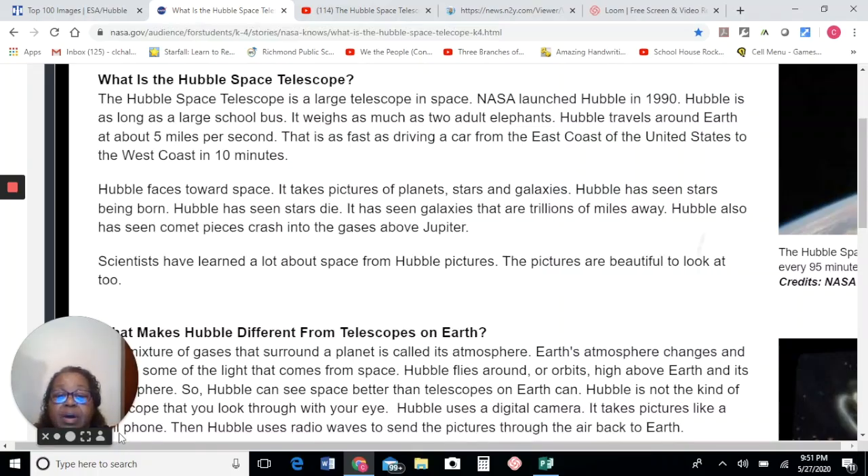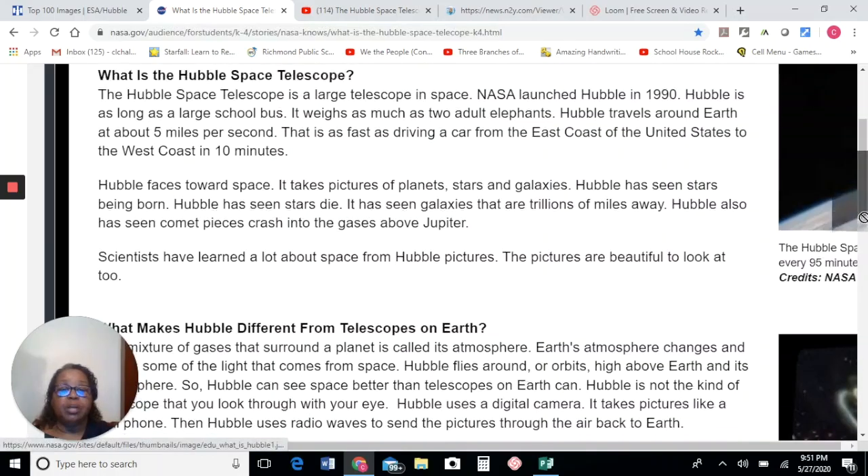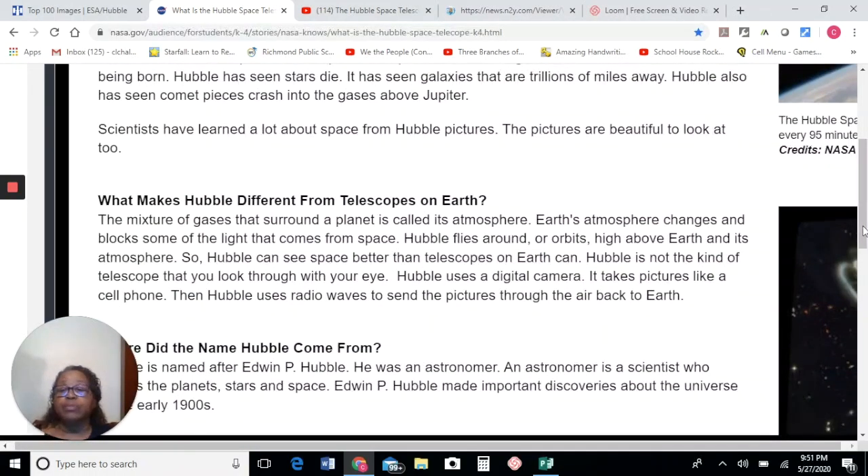What makes the Hubble telescope different from telescopes on Earth? The mixture of gases that surround a planet is called its atmosphere. Earth's atmosphere changes and blocks some of the light that comes from space. Hubble flies around, or orbits, high above Earth and its atmosphere, so Hubble can see space better than telescopes on Earth can. Hubble is not the kind of telescope that you look through with your eye. Hubble uses a digital camera. It takes pictures like a cell phone. Then Hubble uses radio waves to send the pictures through the air back to Earth.